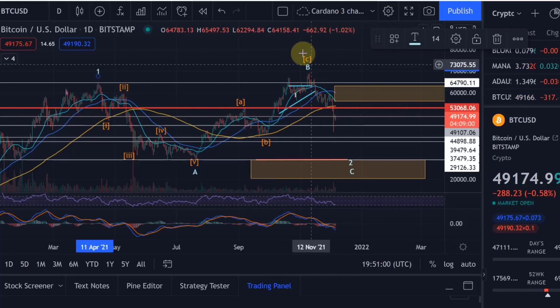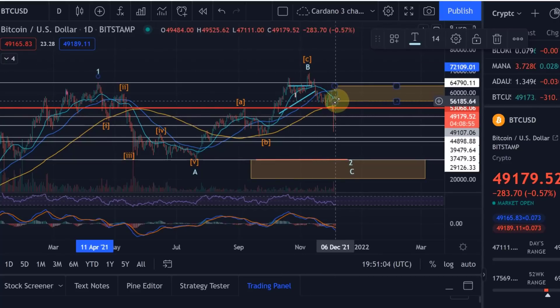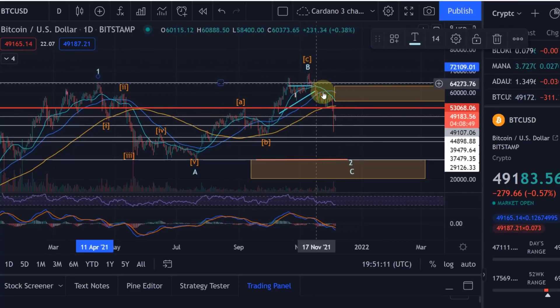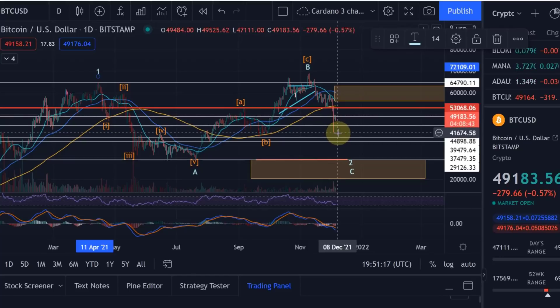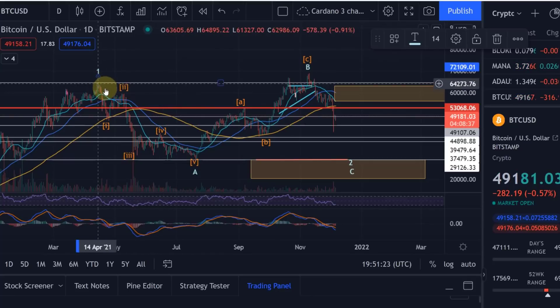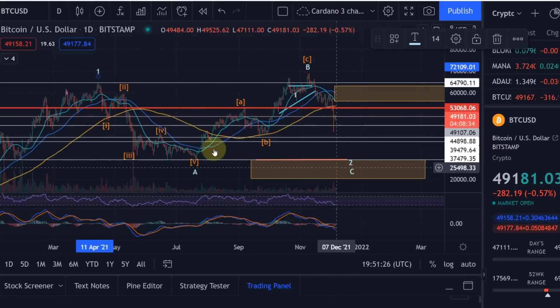Basically this would have been a Wave 3 hit to the upside, a Wave 4 correction, and then a Wave 5 would have followed — taking us above 70k to 75k. But because in the Wave 4 we have now come far too low, this cannot be a Wave 4 anymore. So in my view, as we broke below 53k, the alternative scenario is an A, B, and C correction — a massive one.